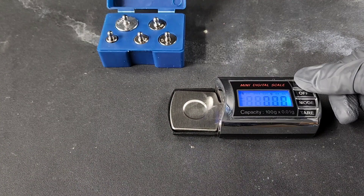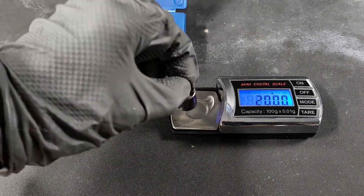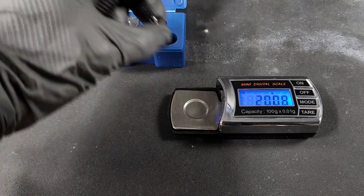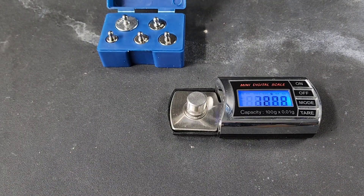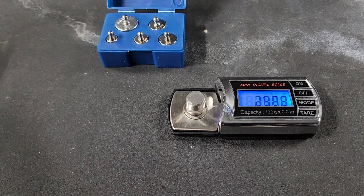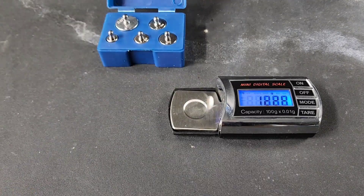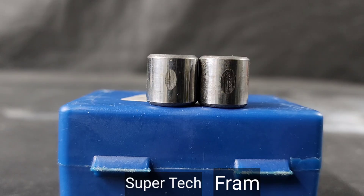We'll go ahead and show you guys what we came up with after the test, showing how much metal was actually lost — did it protect that well? We'll calibrate it really fast. The Supertech bearing actually lost 0.01 grams. Fram lost 0.2 grams. So it would appear Supertech actually came out on top in both tests. Very impressive, guys. It's not exact science — make your own decision.